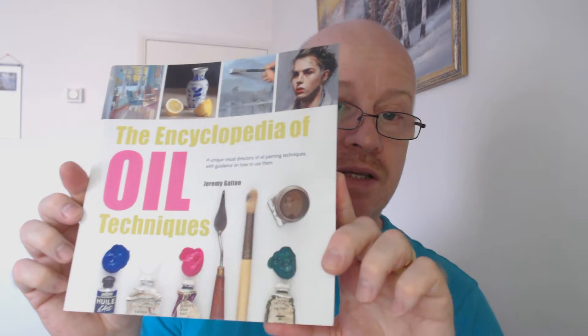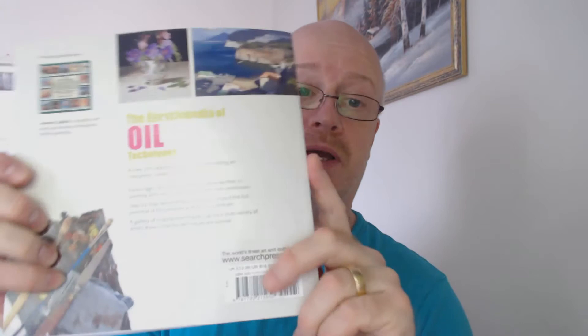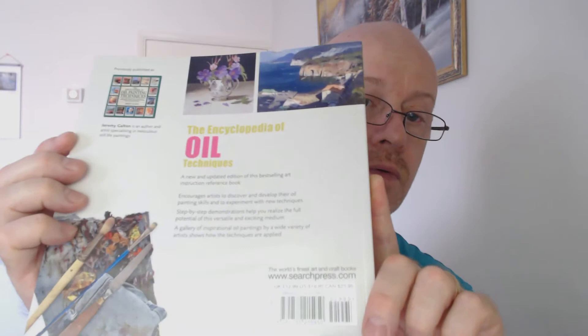It's a great book and I just thought I'd pass that on. If you're looking for a present — we're in the middle of June at the moment — maybe pop out and get someone an early Christmas present; this would be ideal, depending on when you're watching this. 'Encyclopedia of Oil Techniques' — a great little book. If you've got it already, or you buy it and look at it, drop a comment below — I'd be interested to hear your thoughts.